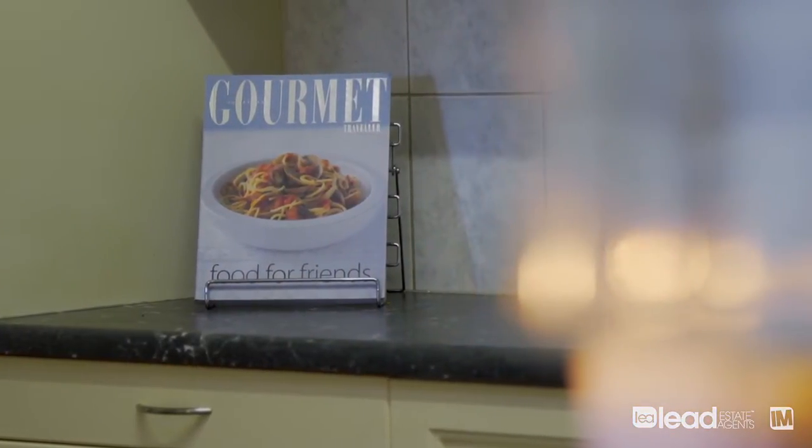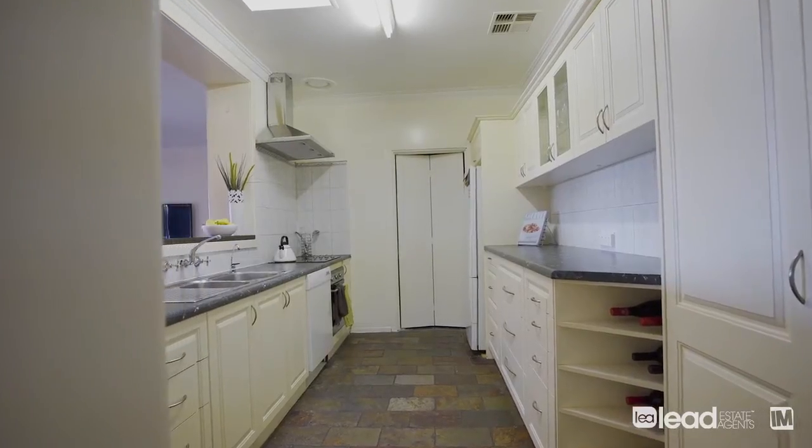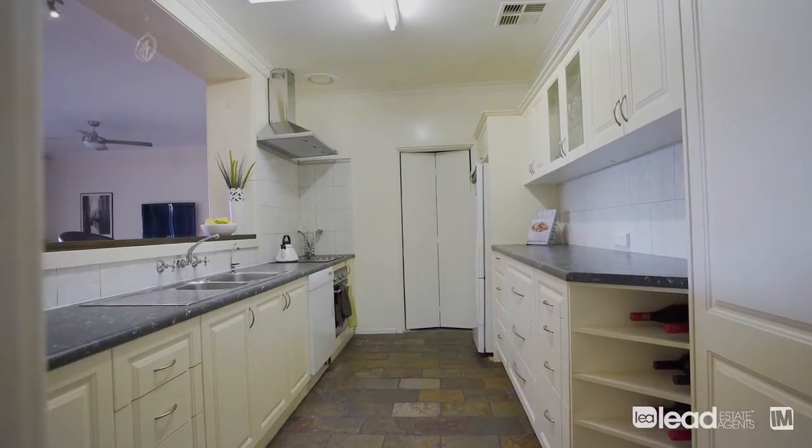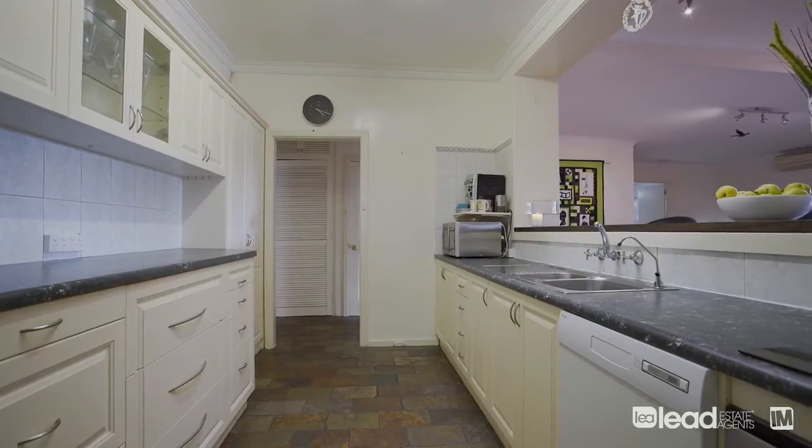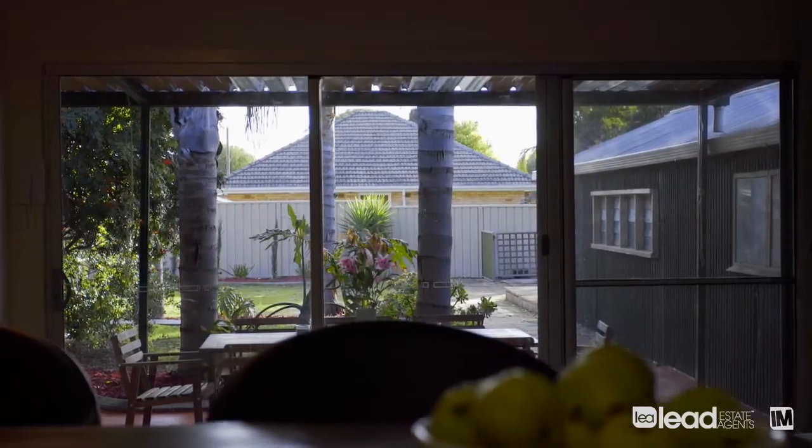The kitchen is designed so that it can still be a part of the main living area. It provides a lot of bench space, there's a new cooker in there, a new range hood as well, and it provides a very easy area for a home chef to cook in.